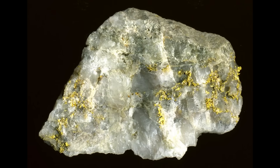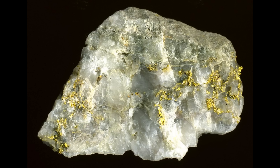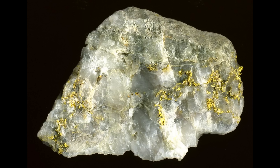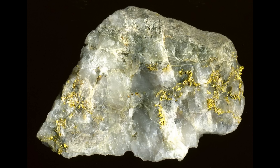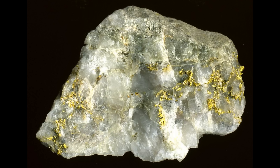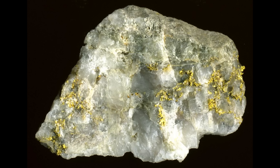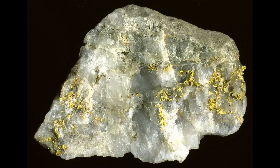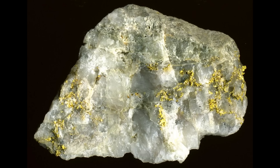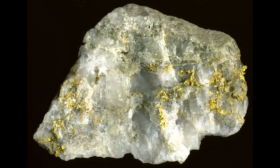Then comes gold size. Is the gold coarse enough for gravity separation, or is it fine? Fine gold in hard rock ore is far more problematic than most people expect. Gravity systems work best when gold is liberated and coarse enough to respond predictably. If the gold is too fine, much of it will simply pass through your recovery system unnoticed. At that point, gravity isn't enough and you're pushing towards chemical processing — that means leaching, precipitation, cleanup, waste handling and safety considerations. The moment chemicals enter the equation, the cost, risk and regulatory burden increase dramatically.